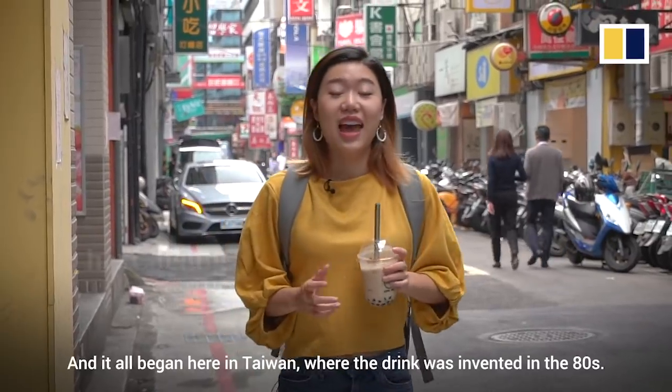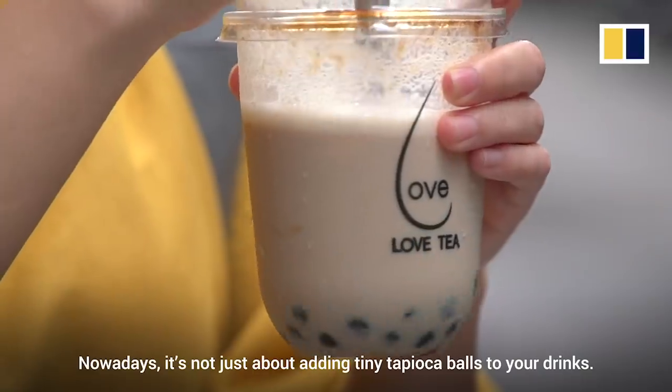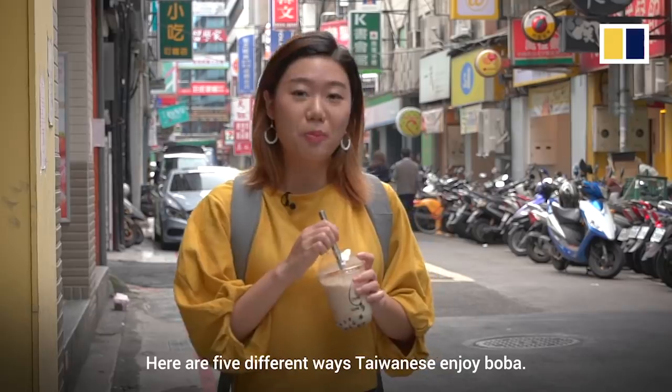People are obsessed with bubble tea and it all began here in Taiwan, where the drink was invented in the 80s. Nowadays it's not just about adding tiny tapioca balls to your drinks — here are five different ways Taiwanese enjoy boba.